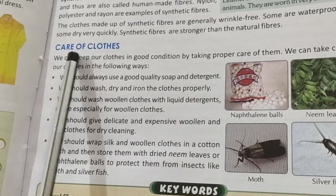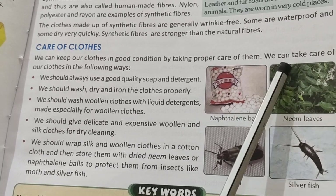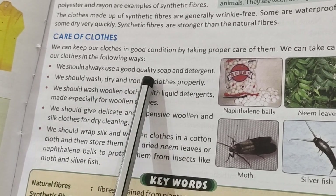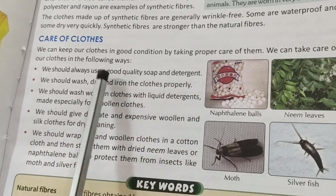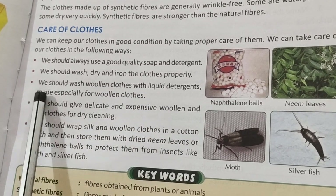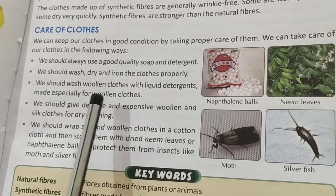Now we will study how to take care of clothes. We should always use good quality soap or detergent for washing clothes. We should wash our clothes from time to time, dry them properly, and iron and press them. We should wash woolen clothes with liquid detergent which is specially made for woolen clothes.